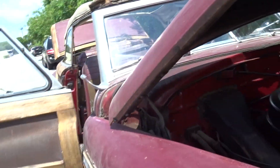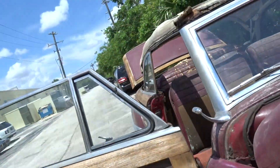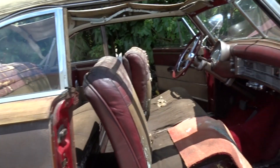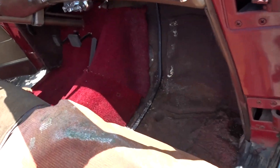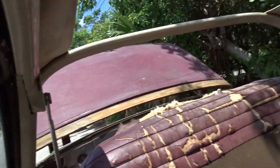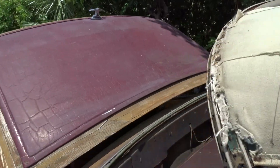It's got a new carburetor on it — somebody was trying to do something to it a long time ago. And there's the interior. Floors are solid on both sides. Interior's in rough shape, as you can see, and it needs a top.